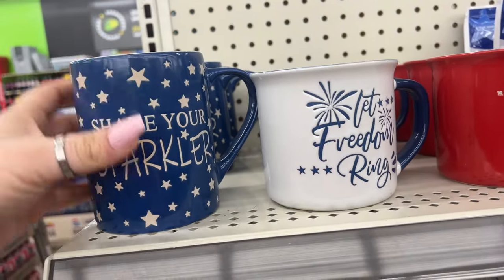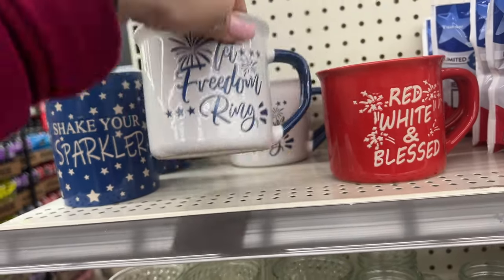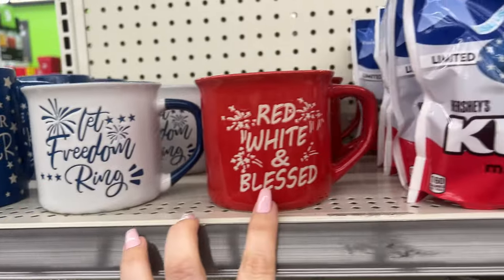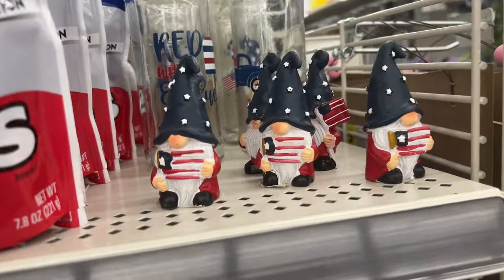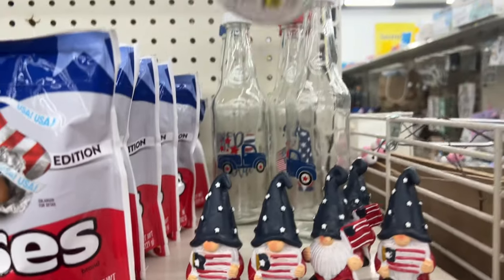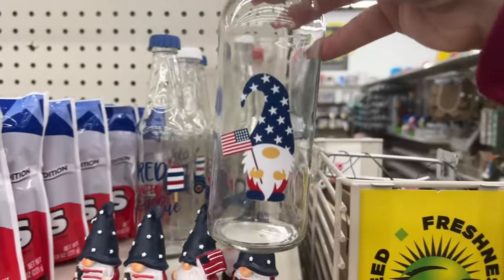They started putting out Memorial Day and Fourth of July items — red, white, and blue. 'Shake Your Sparkler,' 'Let Freedom Ring,' and 'Red White and Blessed' signs are all three dollars. They have different styles at the same price. They also have these cool little chocolate kisses — I bet those are a buck. Yep, a dollar! They have red, white, and blue little glass bottles and a blue truck style too.